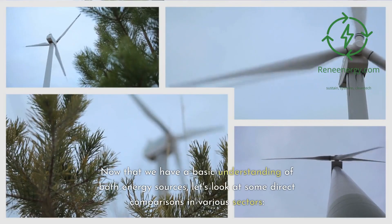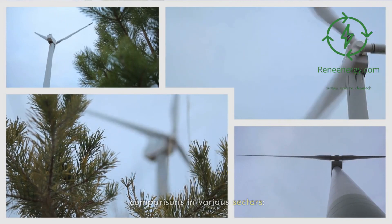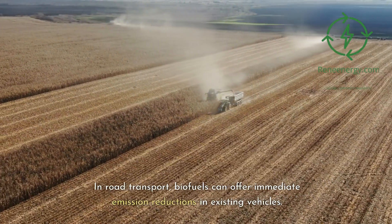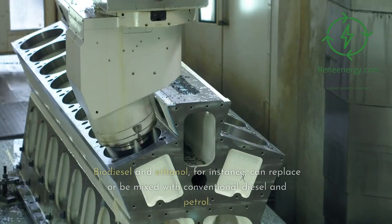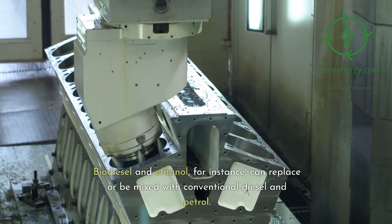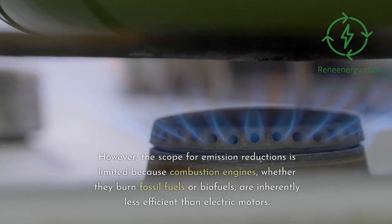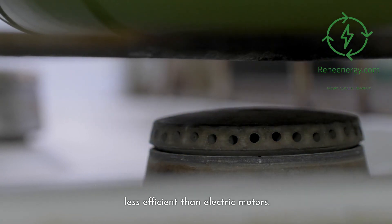Now that we have a basic understanding of both energy sources, let's look at some direct comparisons in various sectors. In road transport, biofuels can offer immediate emission reductions in existing vehicles. Biodiesel and ethanol, for instance, can replace or be mixed with conventional diesel and petrol. However, the scope for emission reductions is limited because combustion engines, whether they burn fossil fuels or biofuels, are inherently less efficient than electric motors.